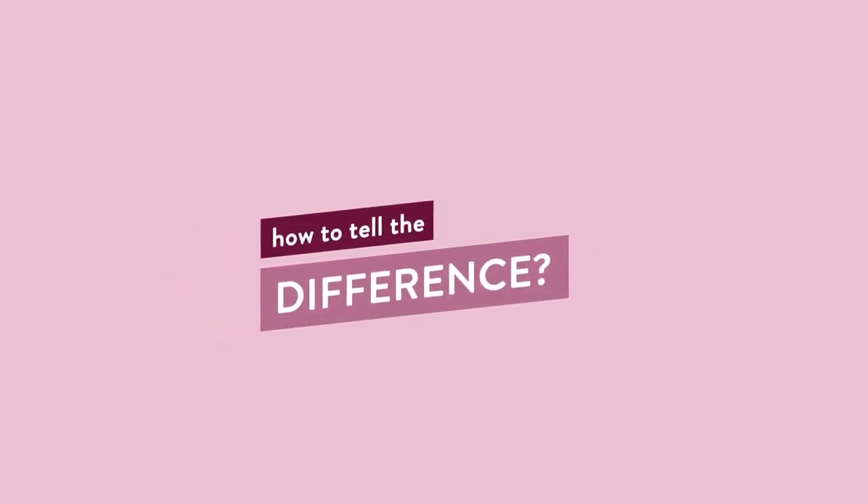Your underlying health and any health conditions can also make this worse. How can you tell the difference between thin skin, visible capillaries, or pigmentation? There isn't a scientific way — it's really just by having a look at your skin.